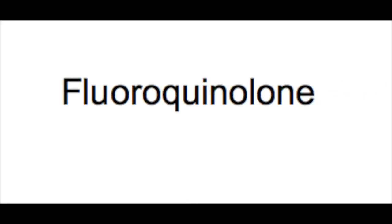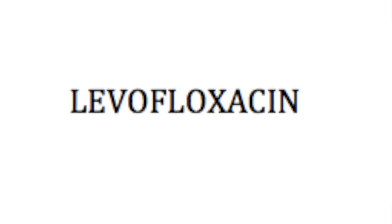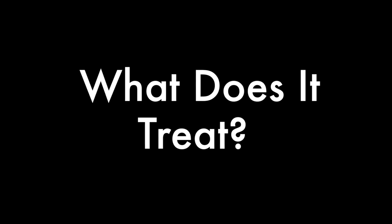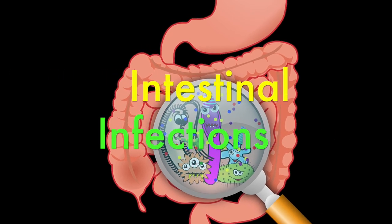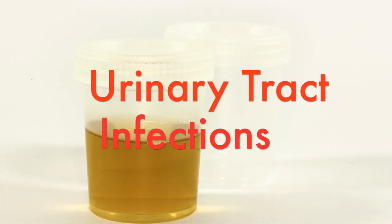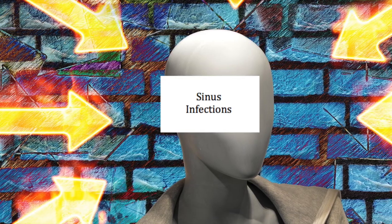For the purpose of this video, however, we're going to talk about fluoroquinolones, specifically levofloxacin. You can learn a little bit about this medication — what does it treat? Levofloxacin treats things like pneumonia and intestinal infections like diverticulitis. It is often also used to treat urinary tract infections and sometimes also sinus infections as well.